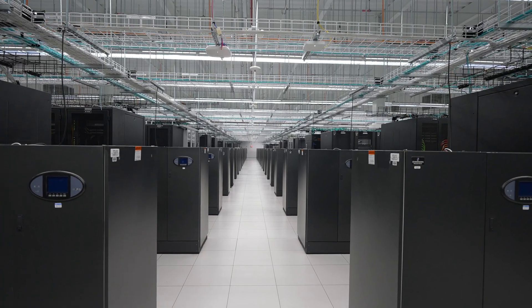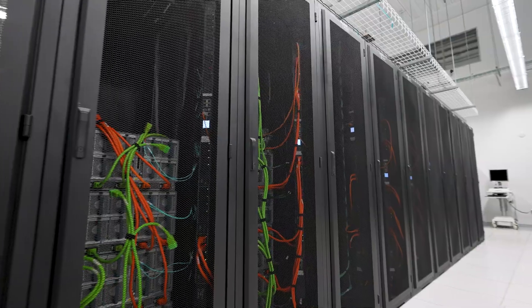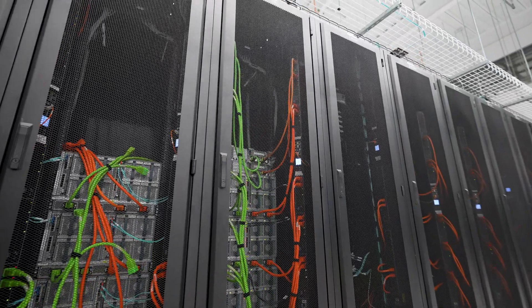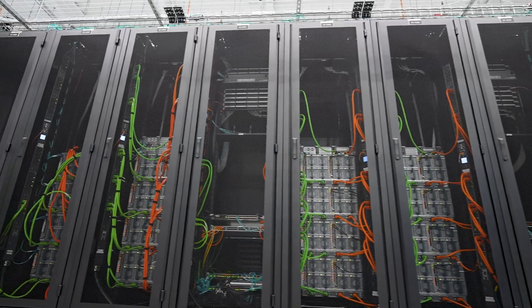Since our last data center tour was a great success, we're going to show you another one that's even larger. Here we are at the primary location of a large healthcare provider located in the Midwest. They use our cabinets and we're here to show you how they do it.